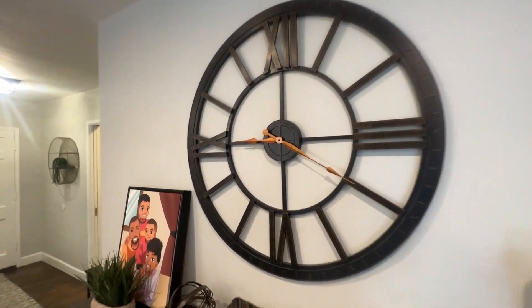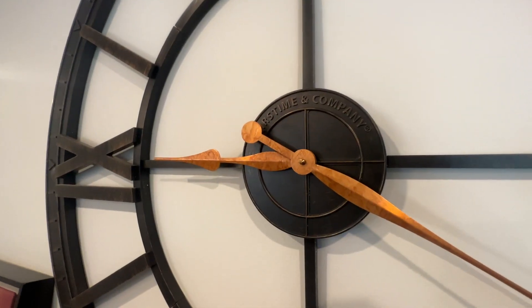Hey, what's up everyone? It's Jimbo, and today we're looking at this FirsTime & Co. clock.